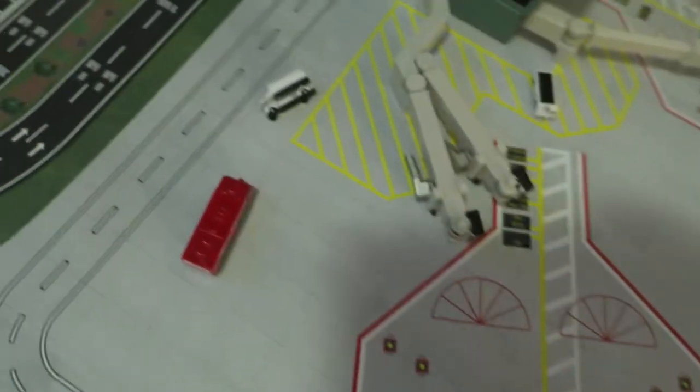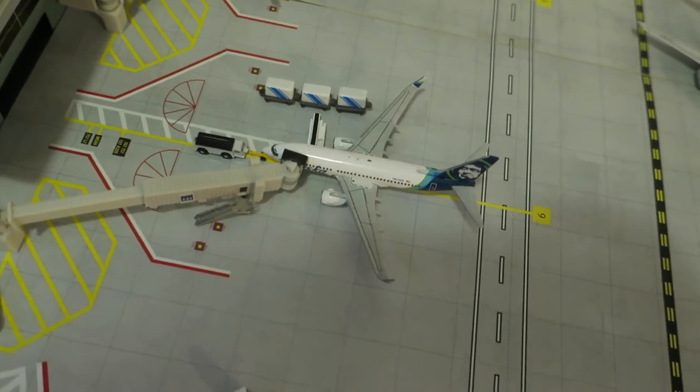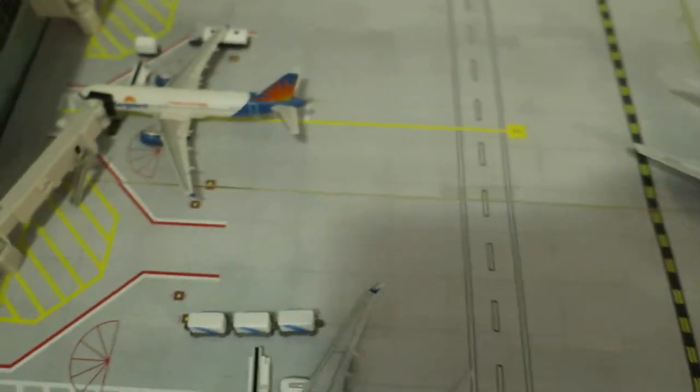Empty gate — there's a catering truck on fire. Right here we've got Alaska Boeing 737-700, head rack from Seattle, will depart back to Seattle. Right here we've got US Navy Boeing C-40, head rack from Key West and will depart to Key West Air Base.